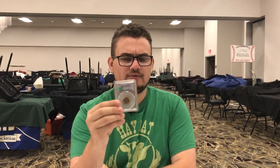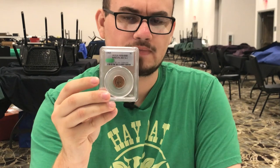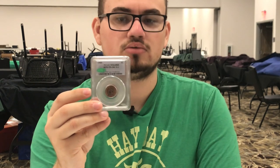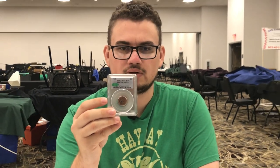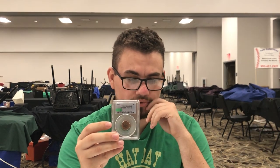We bought something else that was pretty interesting — a 1905 repunched date Indian Head cent. It's also CAC approved. I think there are only three known with a repunched date at PCGS, so it's kind of a tougher coin to find and something that maybe we can get into offering for other people. Definitely something odd but I want to look into it more.